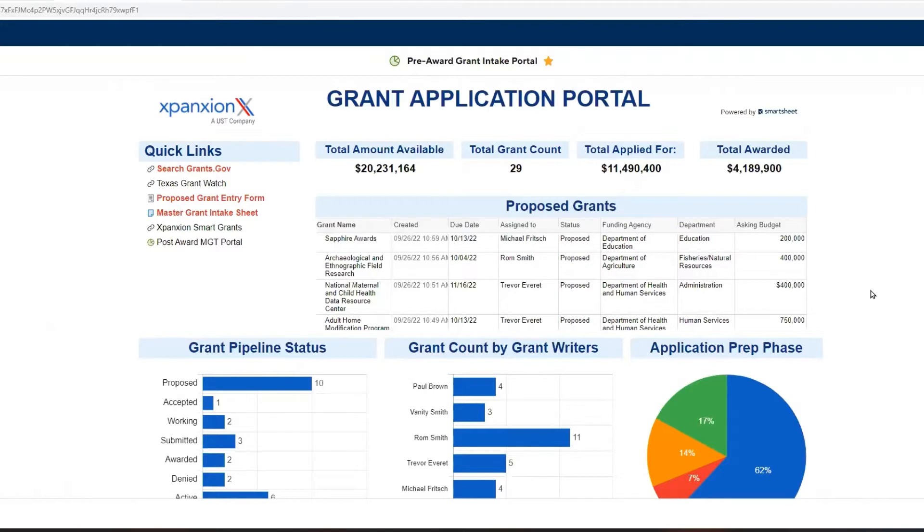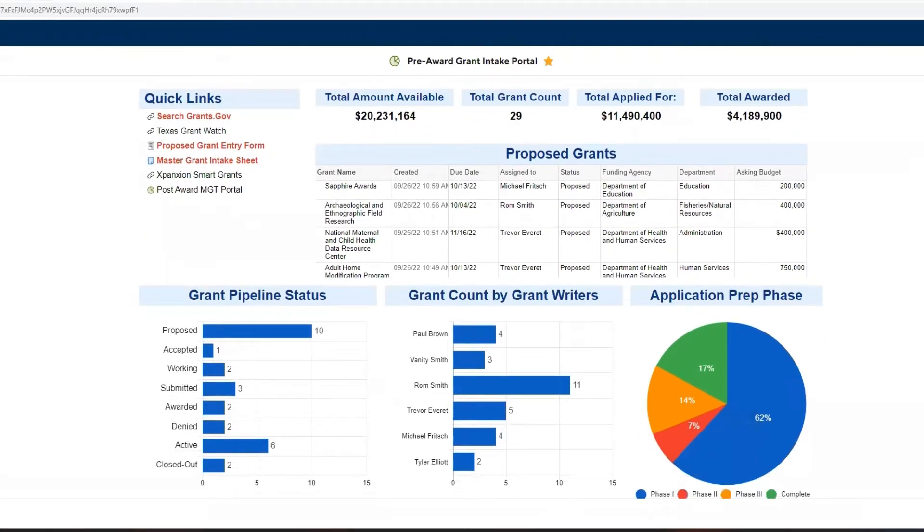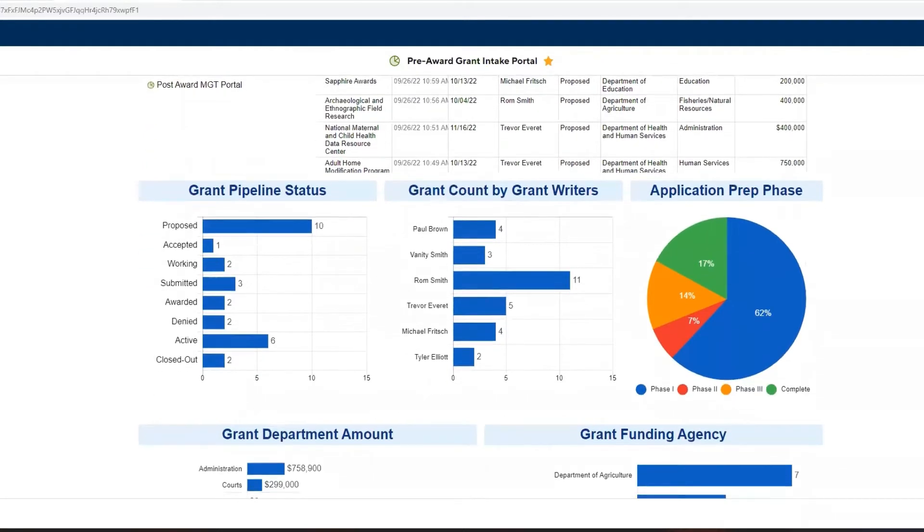For the pre-award phase, we've looked at the things that are really needed to make you successful. We've got this overview of everything going on with your grants. For our example city — Jefferson City — they've identified a total of 29 grants that might fit their city's needs for a total amount of 20 million. They've applied for about 11 and a half million and so far have been awarded four. As we go through that application process, there is a specific process and number of steps — that's our grant pipeline.